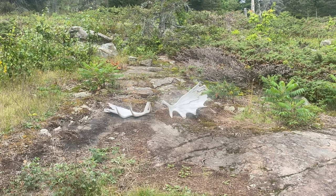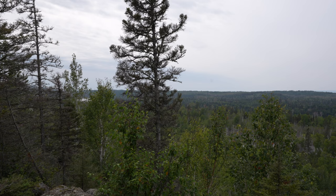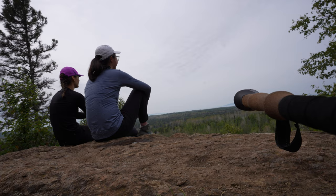We found some antlers! This is an inland lake we found. We've reached a really pretty viewpoint — hopefully that lake over there is Chickenbone Lake, where we're going. I think it's been clearing out a little bit since we started sitting here.